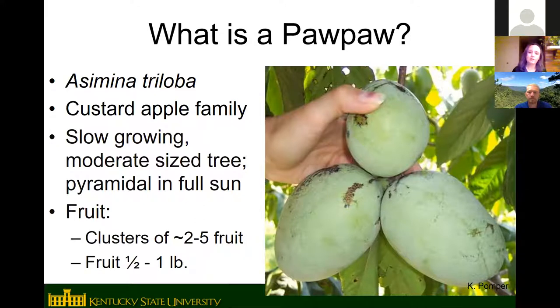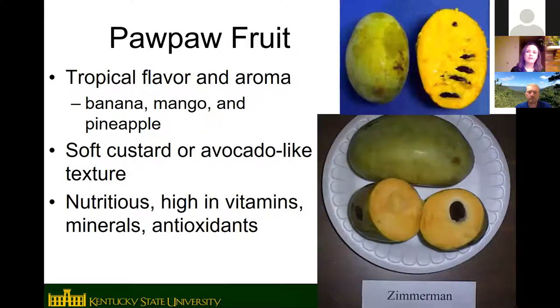The fruit grow in clusters — sometimes single fruit, but usually two to five in a cluster. The fruit of improved varieties can be a half a pound to a pound in size, usually about a half pound on average, though wild fruit would be smaller. The fruit has a tropical flavor and aroma — the best description for people who haven't eaten pawpaw is a banana-mango combination, with undertones of pineapple, melon, coconut, caramel, and vanilla.